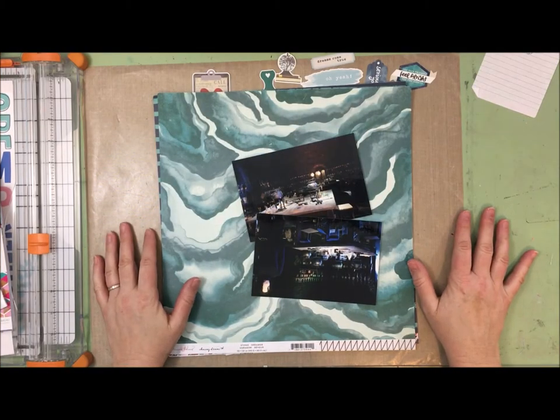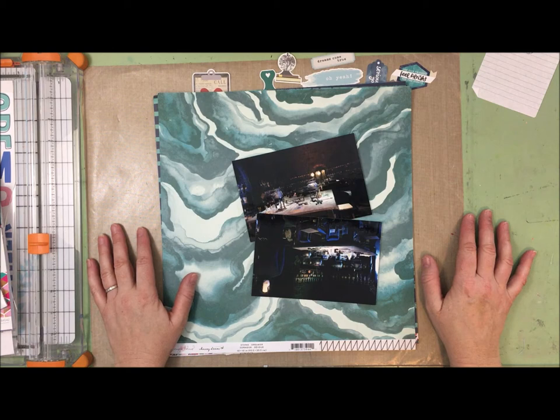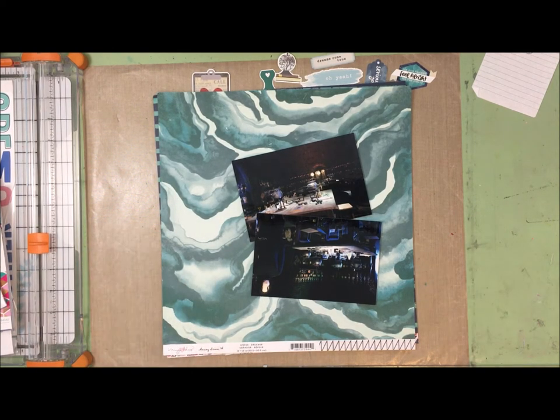Hey guys, Alison here, and I'm bringing Day 11 of LOAD219 to you. The prompt today is to scrapbook something clever — let me read it to you.